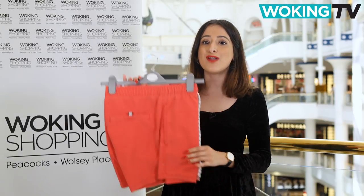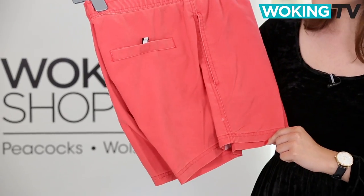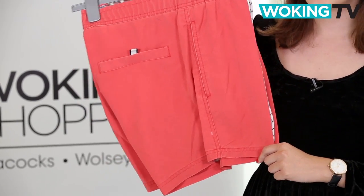Or you can keep it simple and go for these red shorts by Red Herring at Debenhams. The slightly faded colour will give you that laid back beach bum look and they feel really soft too.